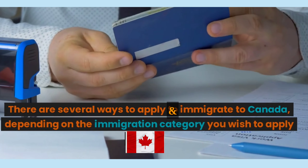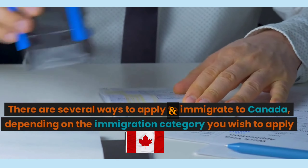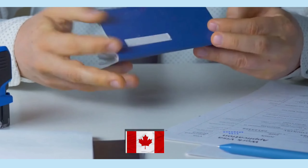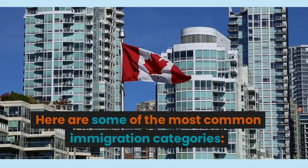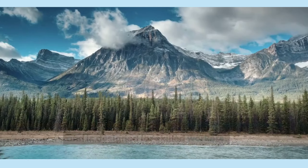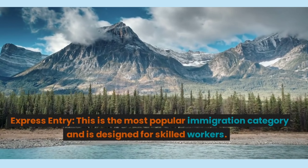There are several ways to apply and immigrate to Canada, depending on the immigration category you wish to apply. Here are some of the most common immigration categories. Number 1, Express Entry.